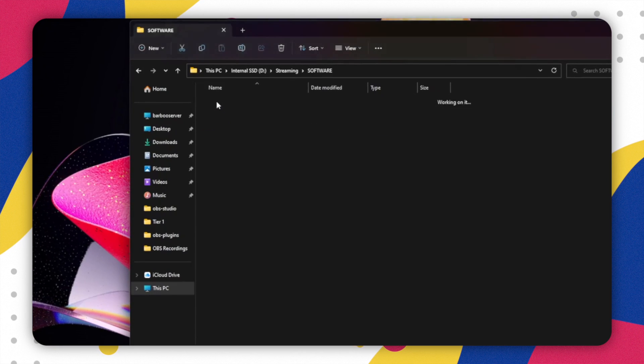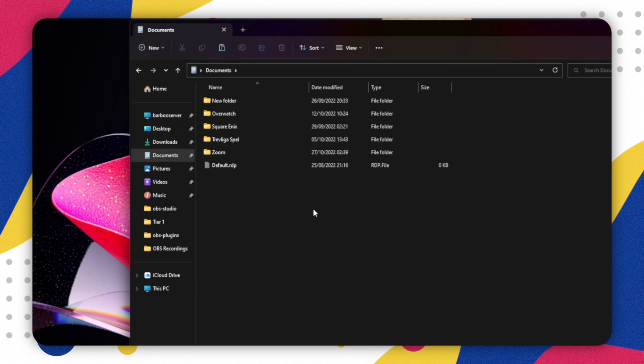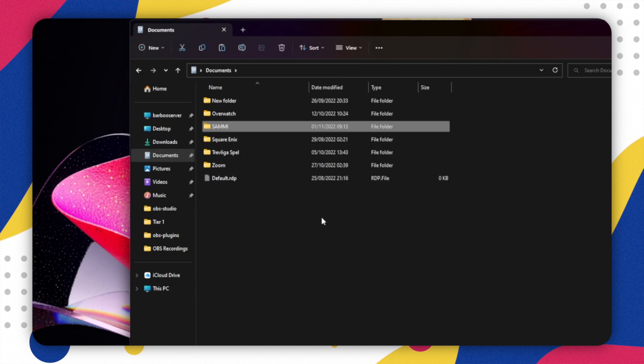First things first, we gotta get updated. I always like to do a safety backup, just in case something happens. Grab your entire Sammy folder, then copy and paste it somewhere safe on your computer. I love these standalone apps — there's just no messing around.